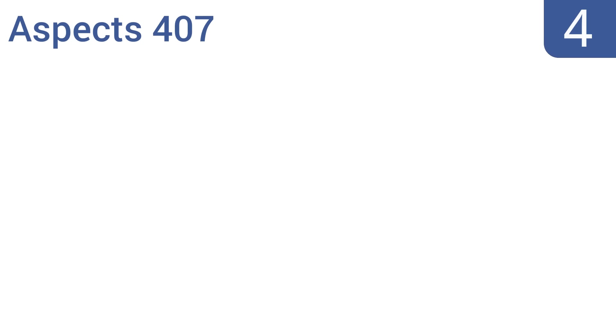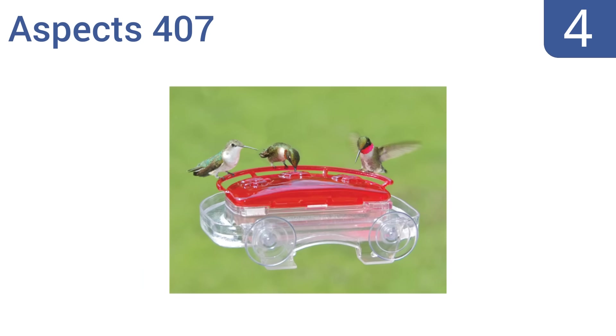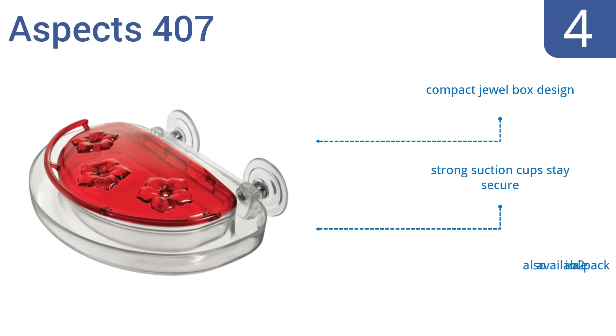At number 4. The Aspects 407 brings beautiful hummingbirds right to your window for up-close viewing. It's easy to move around, plus it can be used with or without the ant moat to block crawling insects from invading the sweet nectar. It's a compact jewel box designed with strong suction cups that stay secure. It's also available in a two-pack.